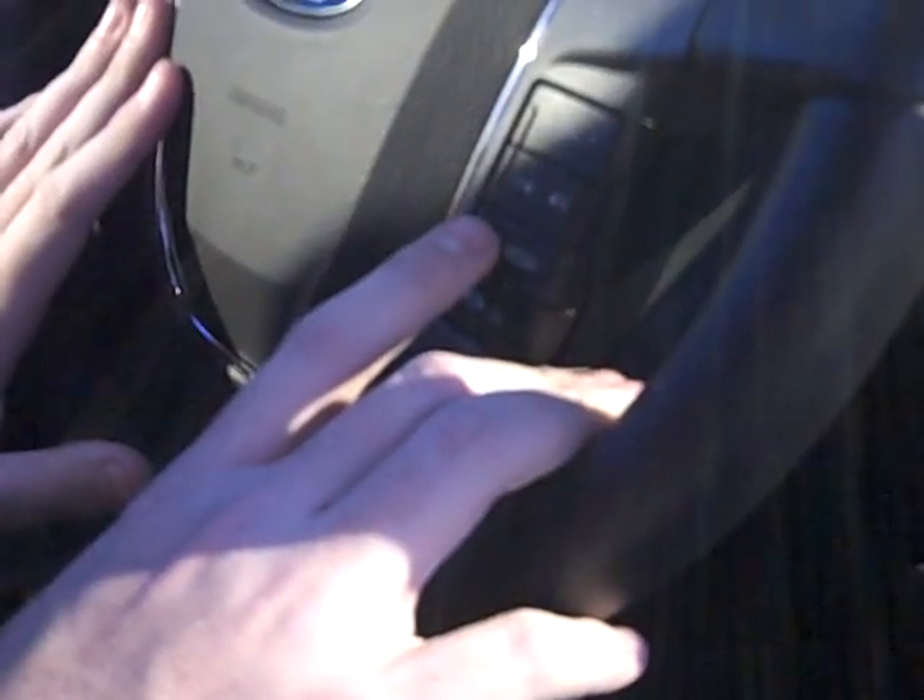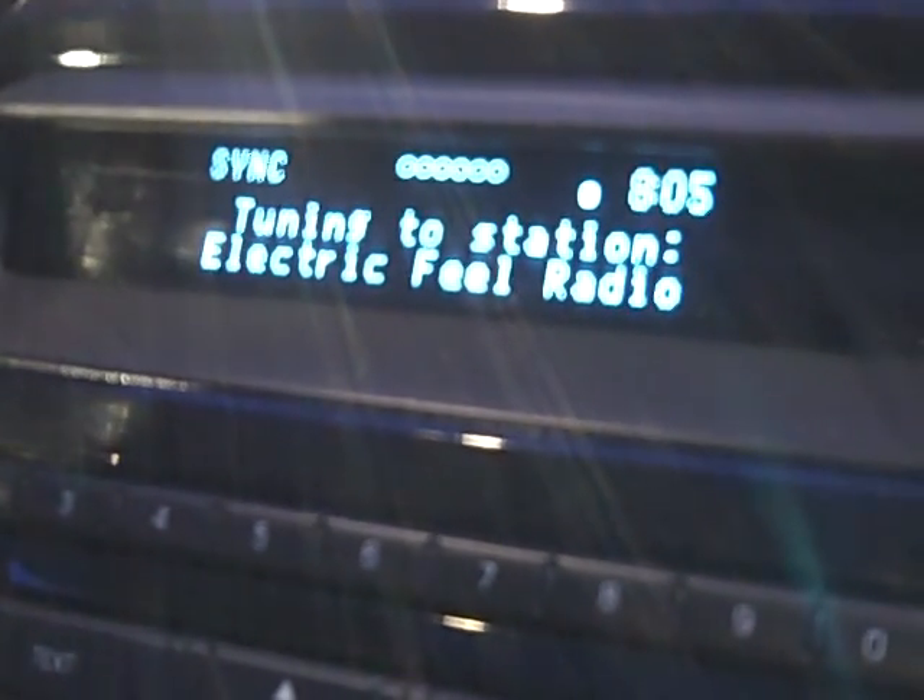Pandora. Please say a command. Play station Electric Field Radio. Tuning to station Electric Field Radio.